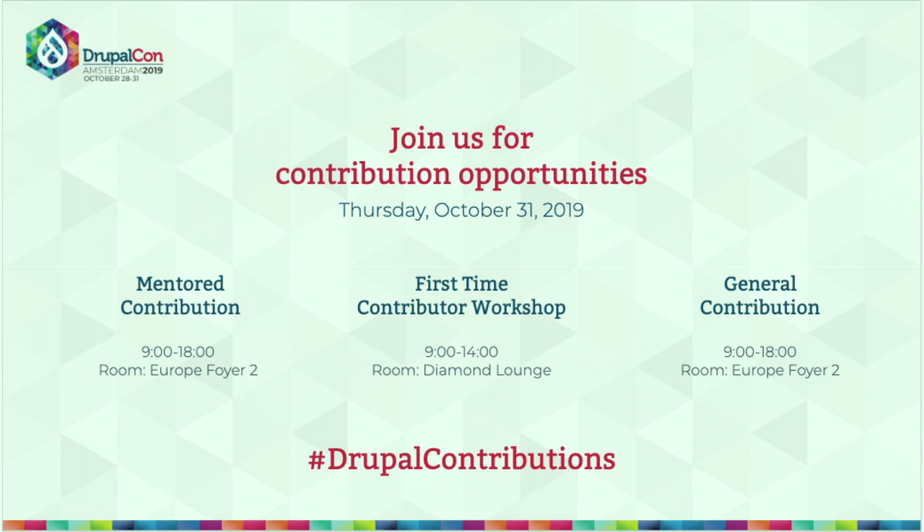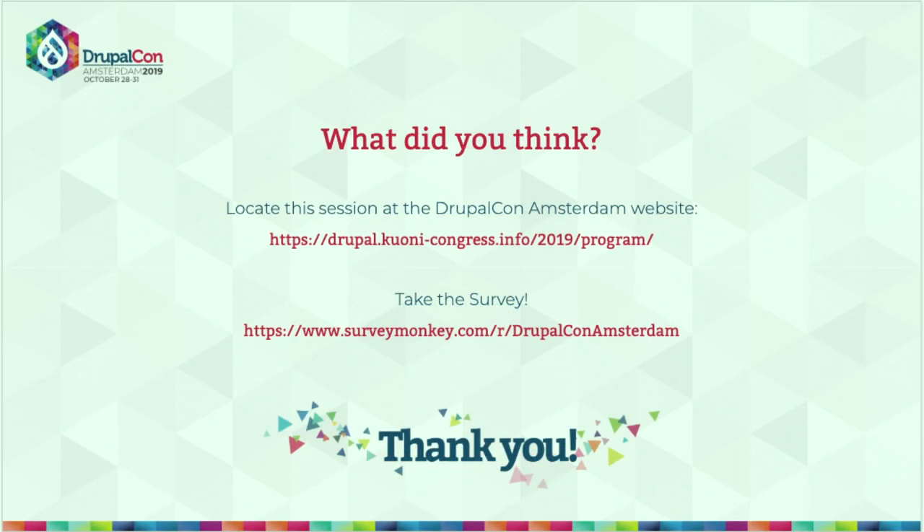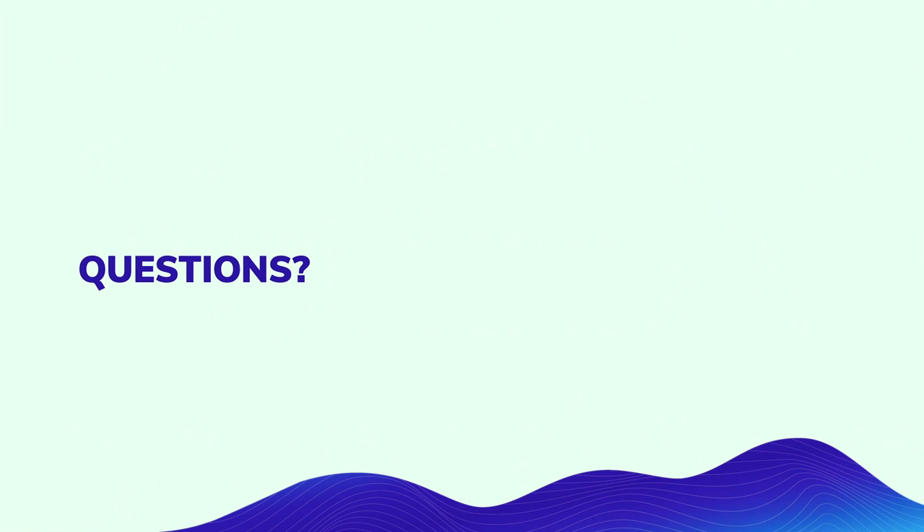Come to contribution days on Thursday and help make Drupal better. Let us know what you think of both DrupalCon and this session in particular. Are there any questions?